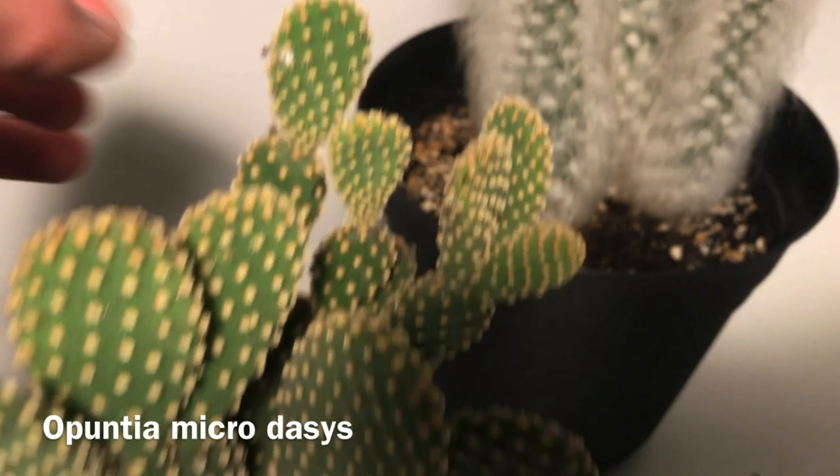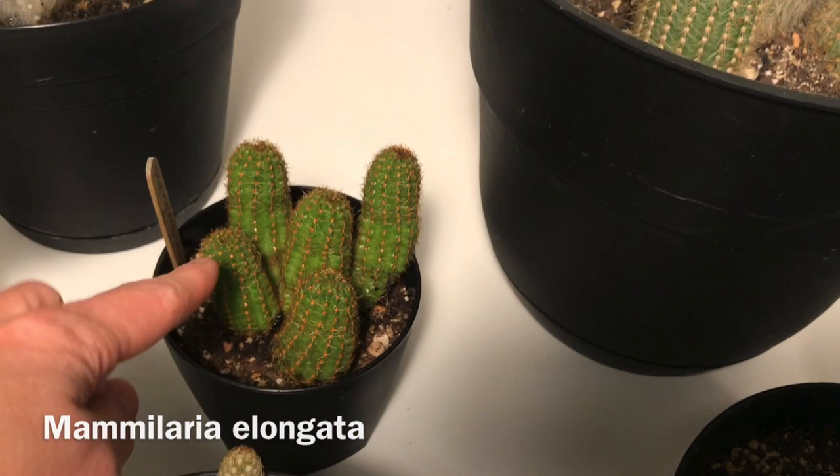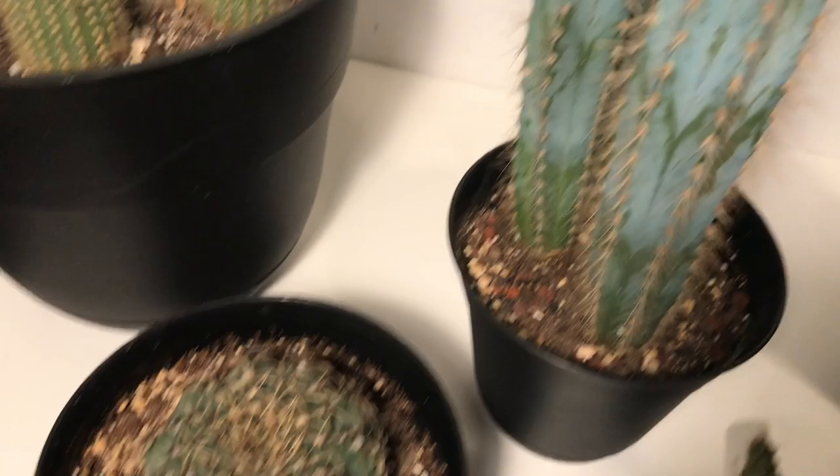There is Opuntia microdasys, bunny ears, here, and it's been pretty healthy — maybe just a little spot with a mealy bug but otherwise very healthy. There is also Mammillaria elongata, another variety of peanut cactus. This cactus blooms white blooms — they bloomed this year.